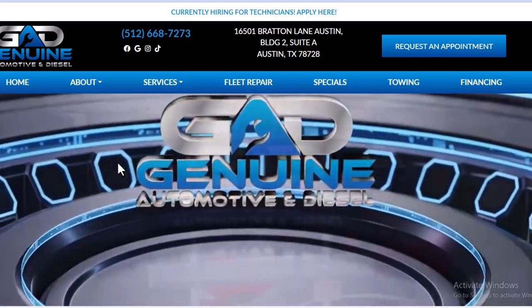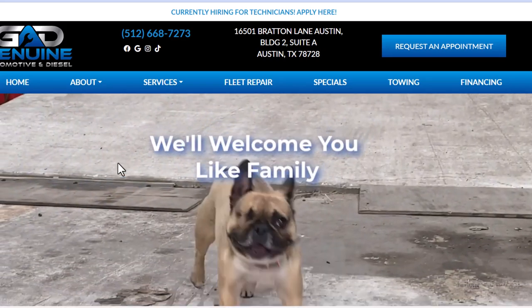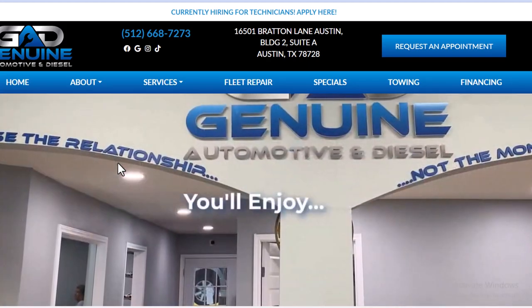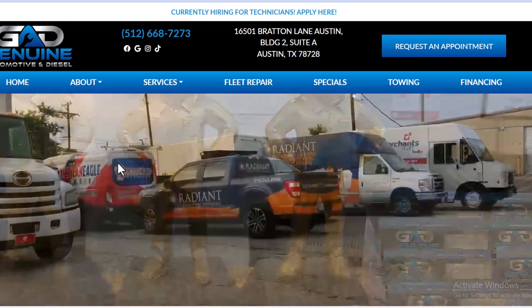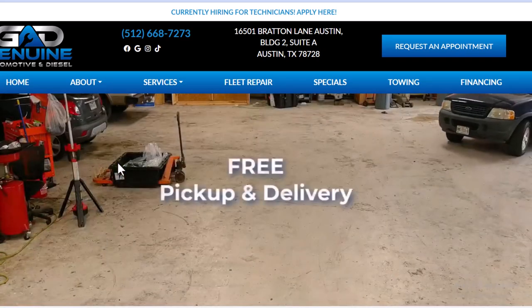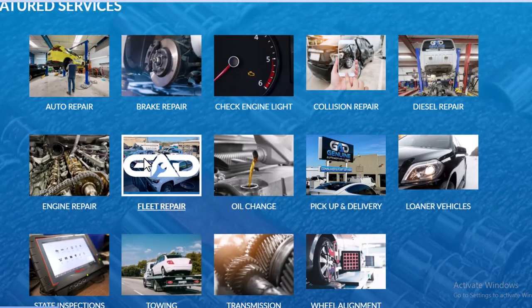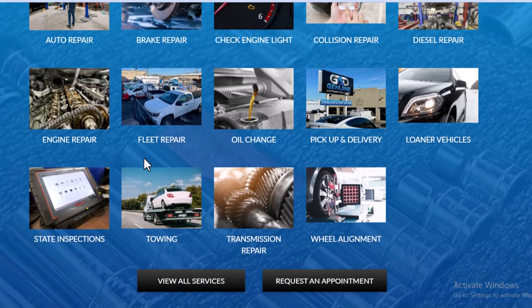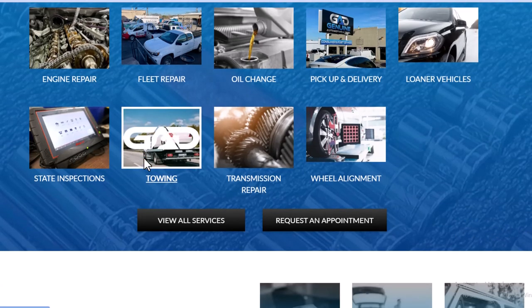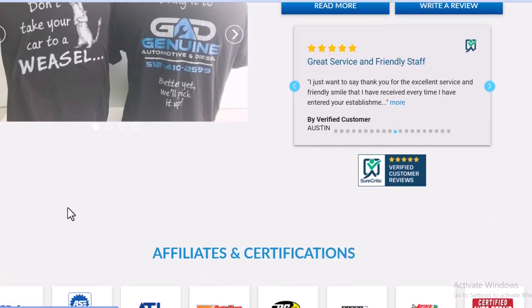Let me show you the business first. It's your normal mom-and-pop shop — an automotive business. They do automotive engines, diesel engines, it's a family business. I think one of the grandkids started doing social media for them. They're based in Austin, Texas. They do auto repairs, brake repair, check engine light, collision repair, diesel repair, engine repair, fleet repair, oil changes, pickup and delivery, loaner vehicles, state inspection, towing, transmission repair, and wheel alignment.